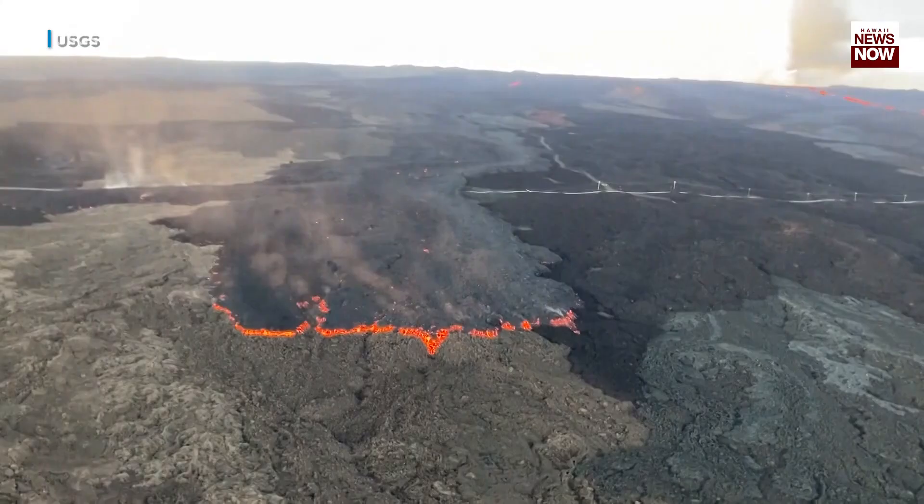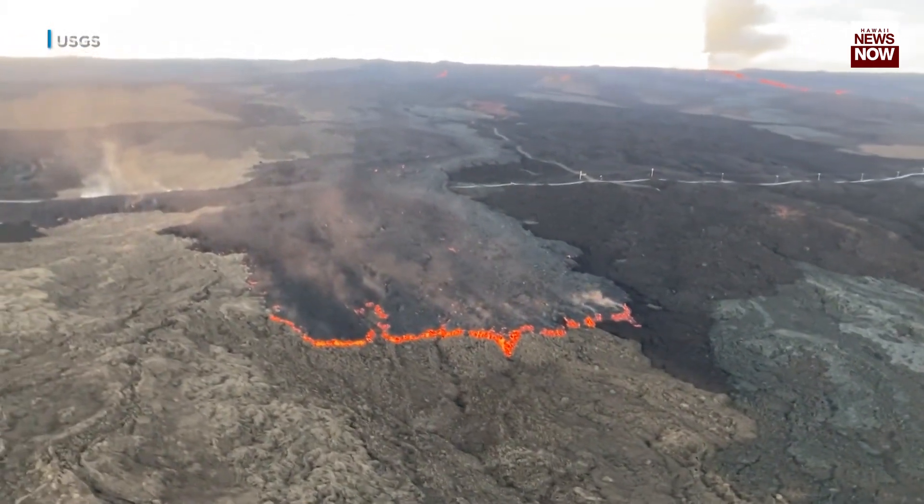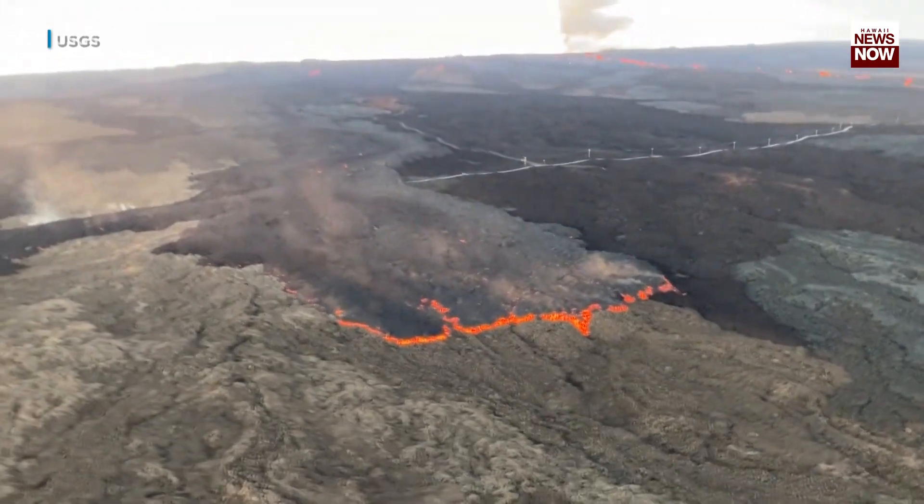Slowly creeping across that area. It continues to spread out and our modeling suggests that it will continue to spread even more and thicken and go very, very slowly. Models that run out as far as two weeks from the beginning of the eruption still don't have it touching the saddle road. These are only approximations though — there's a lot of things that can happen in that flat area in the saddle.